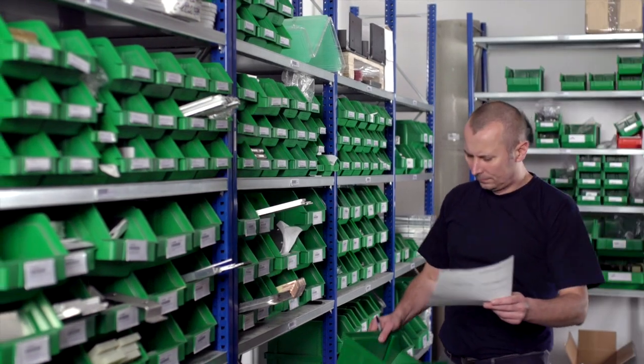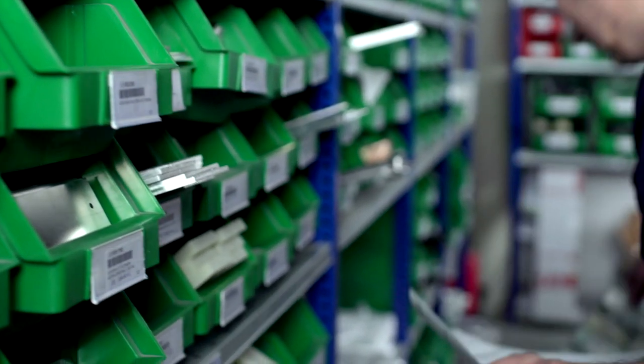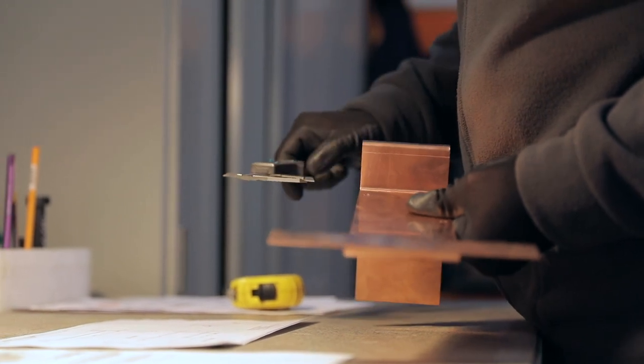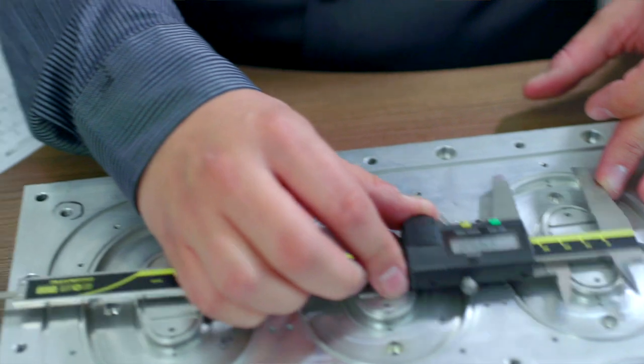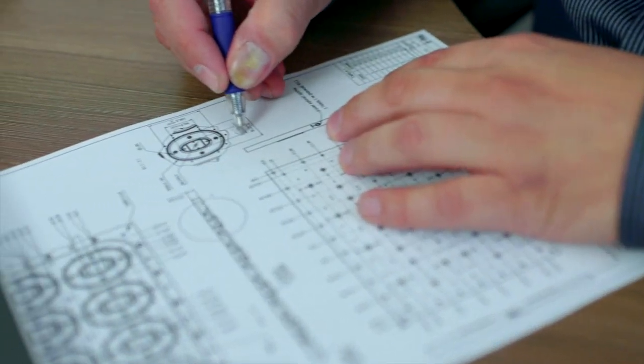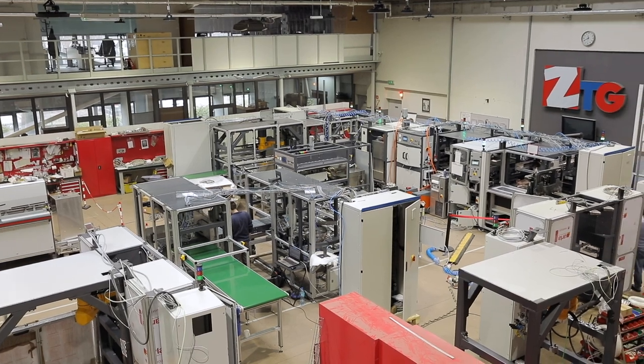Parts and components for building the machines are collected from the warehouse. The quality control department checks whether the ordered components have the required parameters. Then each component is delivered to the assembly department.